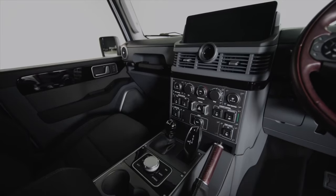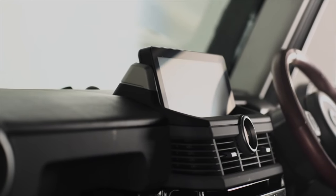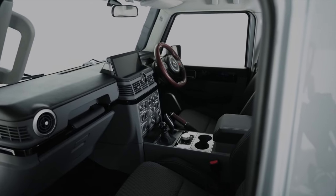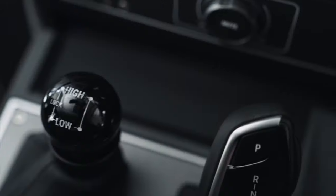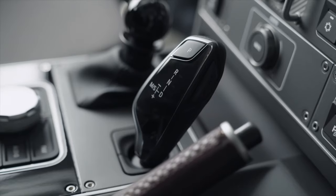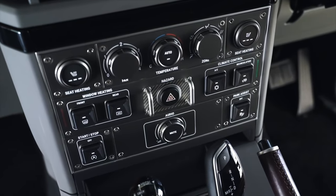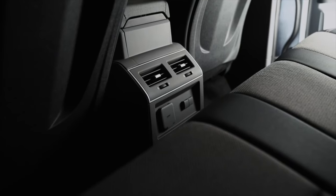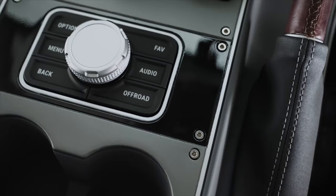The rugged design is centered around the blocky center control stack with a 12.3-inch infotainment screen. There are a lot of features specific to the off-road capabilities, like the large mechanical 4WD selector that emphasizes the off-road essence of this vehicle, and there are several pre-wired auxiliary switches on the dash. The base seats are water and stain-resistant cloth Recaros, and the floor is a removable rubber surface for easy cleaning.